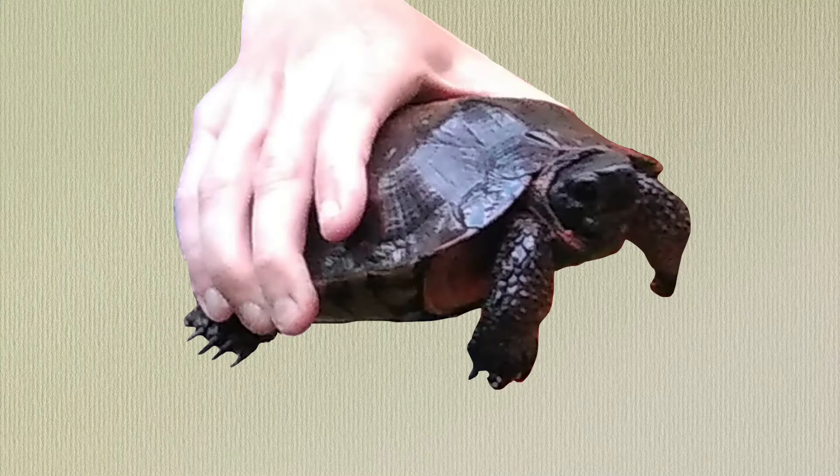If you're lucky enough to come across one of these creatures in the wild, make sure you remember that a wood turtle would bite if given the chance.